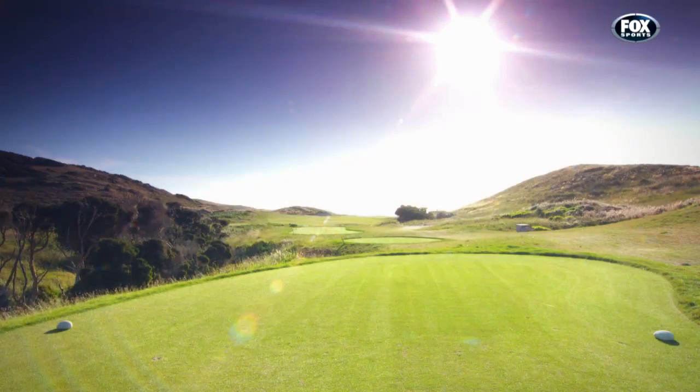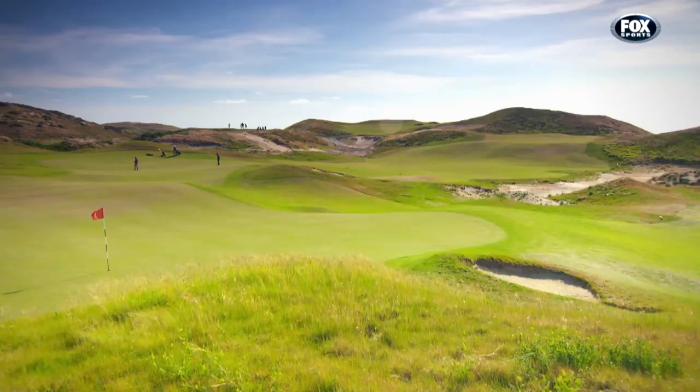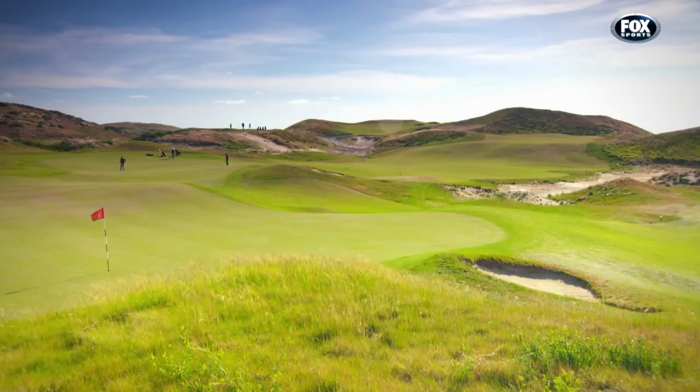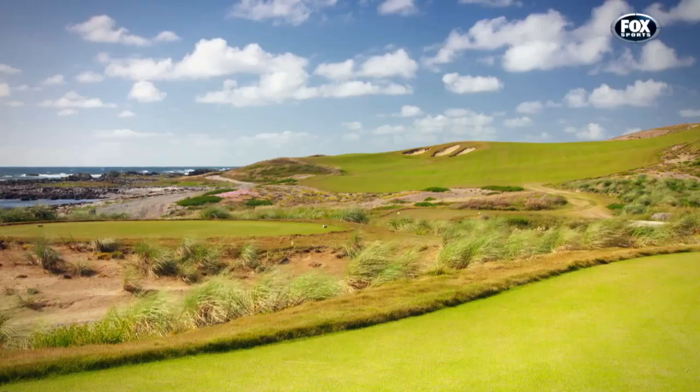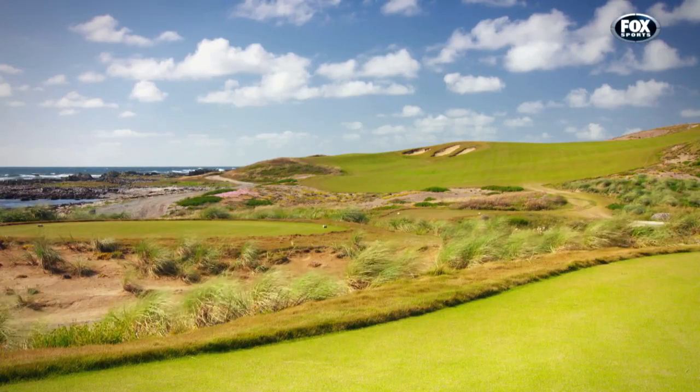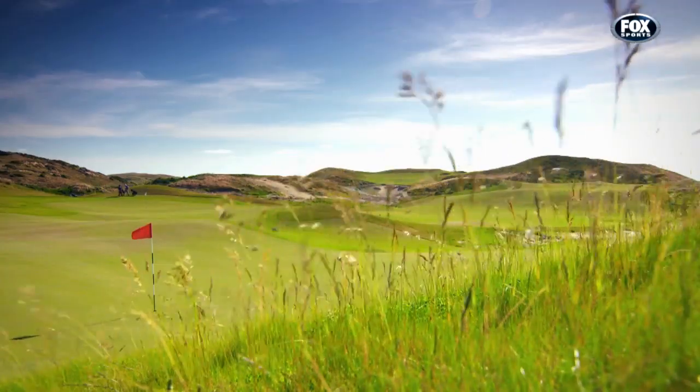There are four tee options at Ocean Dunes, enough to suit every level of player, but also to combat the changing conditions. You can get it like this — still, close to perfect — but when the wind blows, it turns into a monster.